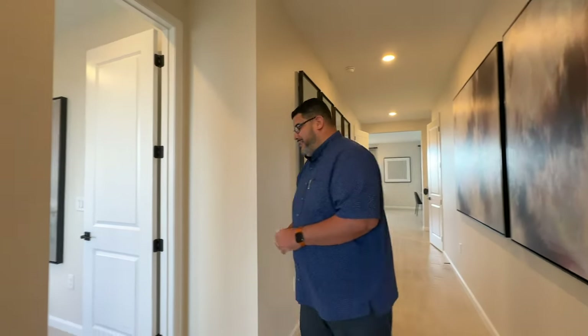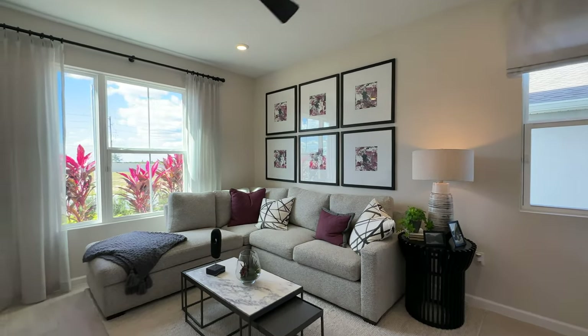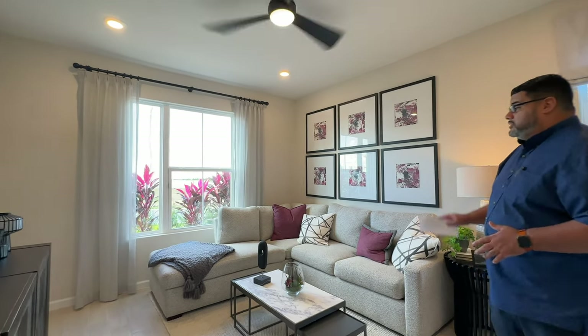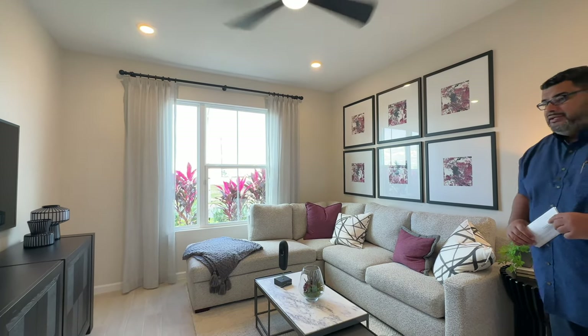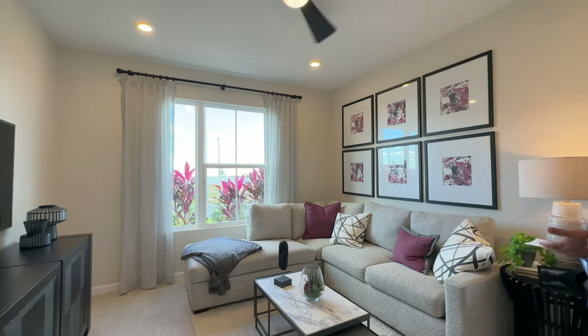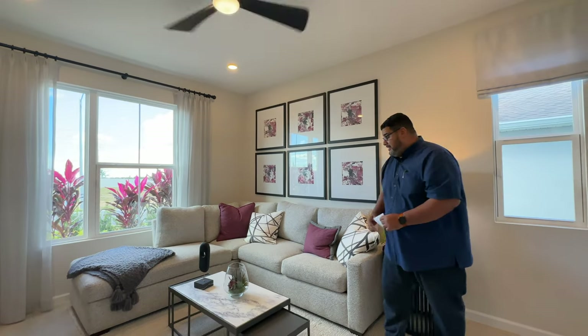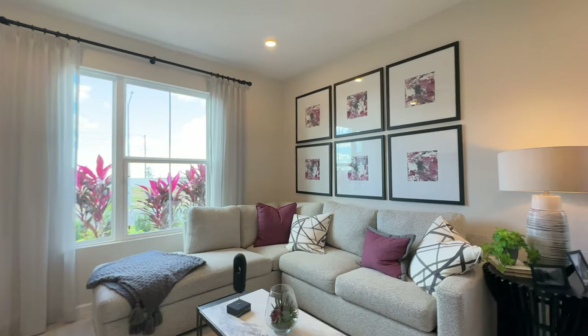Heading into the living room of the next-gen suite — this is fantastic. I love the windows, how they're designed with a flat open side on one side and then a wide window that opens on the other. If you have an elderly mom or dad, or even a college student, they have their own private space in here. Even if you're a professional who works from home, imagine having an office space, a bedroom, and your own bathroom. For a guy like me that does videos, this would be my studio.